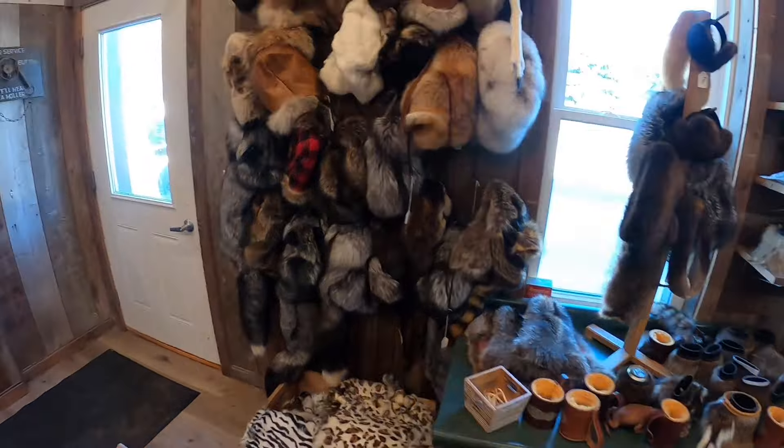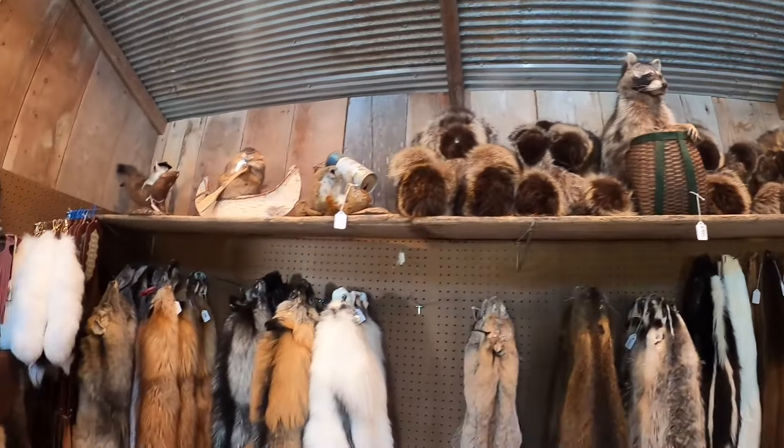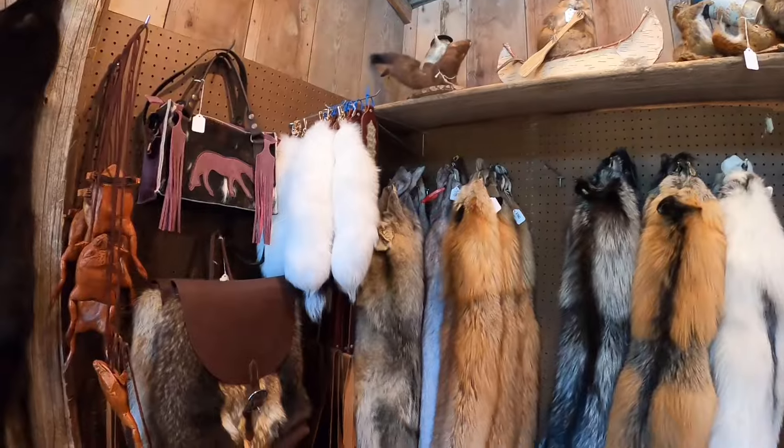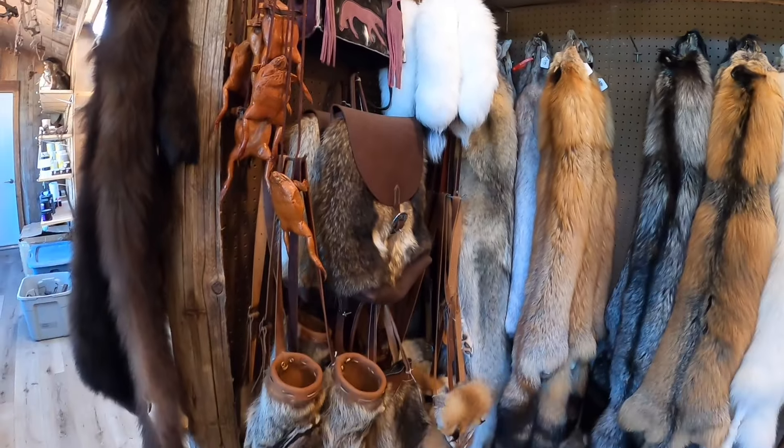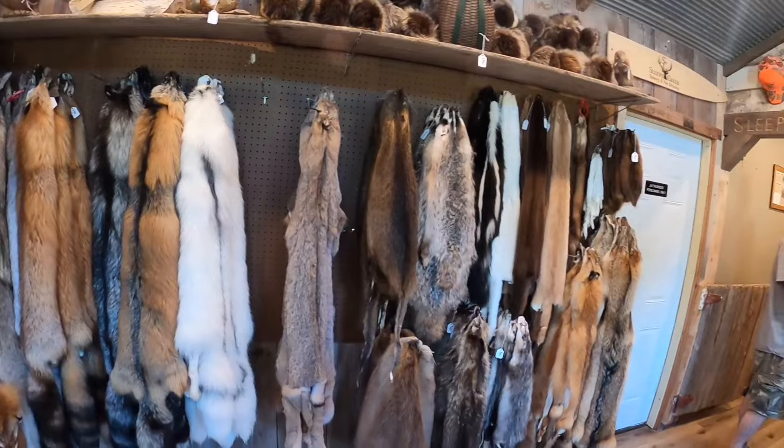Nice big bear trap on the floor. We've got fur bears, purses, koozies, odds and ends, hats — some gorgeous hats over here, big longhorn, just awesome. I was just talking to Ben a little bit ago and he's like, 'I just don't see the wow factor.' And I said, yeah, you work here every day — that's why. Pretty cool. Ben's been running this place — how long has Sleepy Creek been around, Ben?